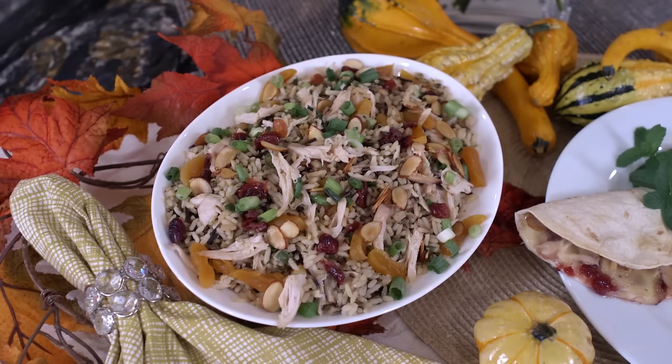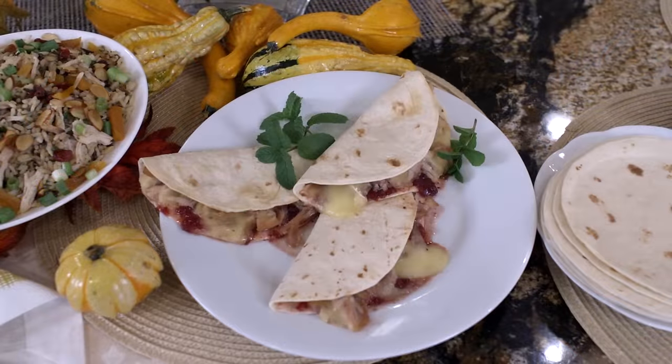One is a turkey rice apricot salad, and the other is — oh my goodness — melt-in-your-mouth turkey, cranberry, and brie quesadillas.